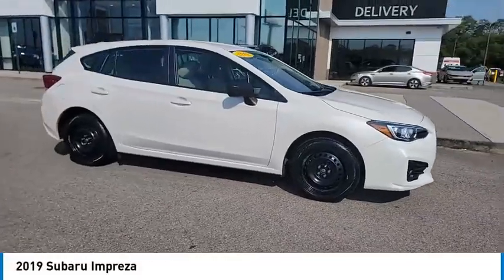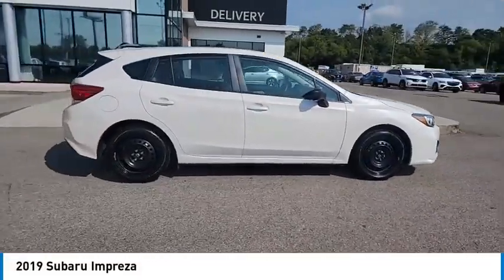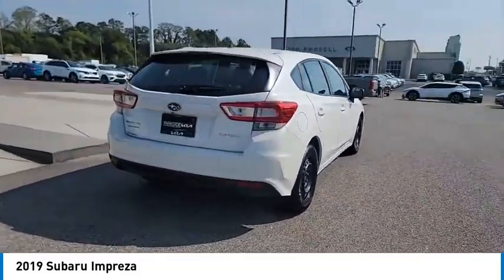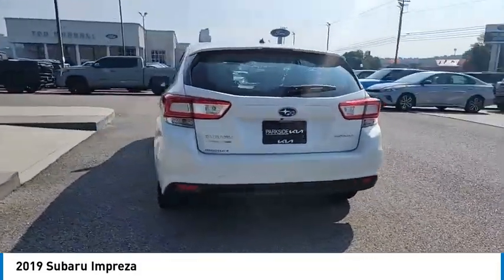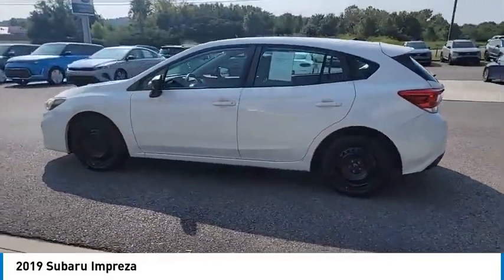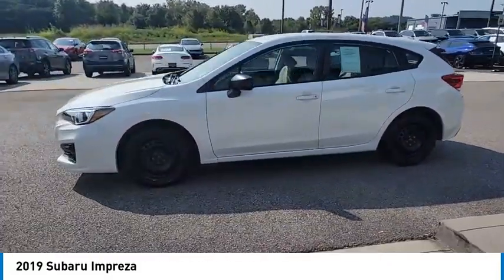Looking for the right vehicle? Check out the 2019 Impreza. A spirited drive and lifestyle-equipped amenities make the Subaru Impreza the smart choice for dynamic people — full throttle fun and performance grounded in safety and efficiency.